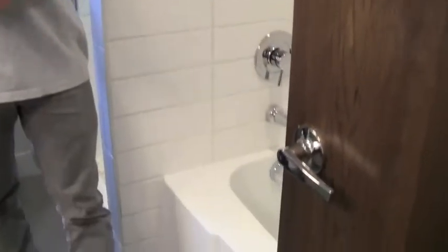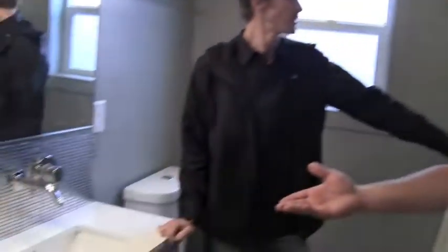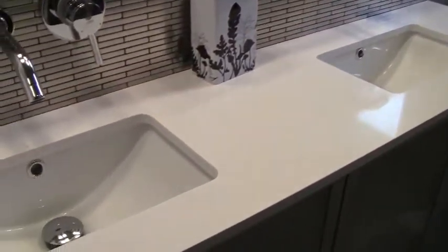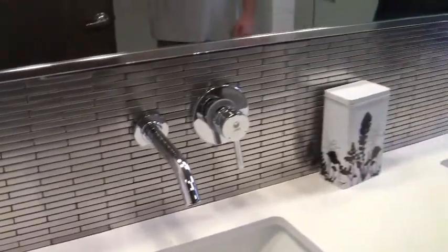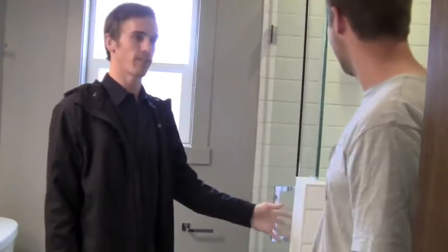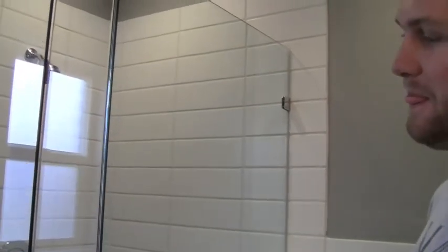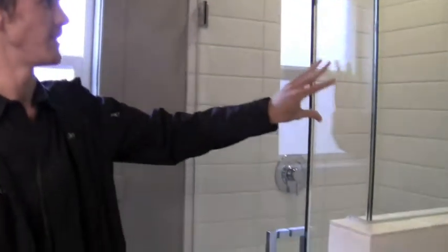A hallway bathroom — we have a tub here, so that's why we were okay with having just a shower on the master side. Someone would want to take a bath and they can walk around the corner. So we've got a big bathroom with a separate tub and shower, double sinks. We have a cool glass guy — I just don't fully trust it yet. Most glass guys have four or five brackets in the corner but we're rolling on one for both pieces of glass here.